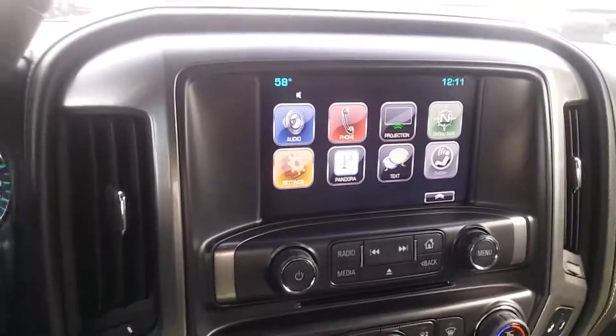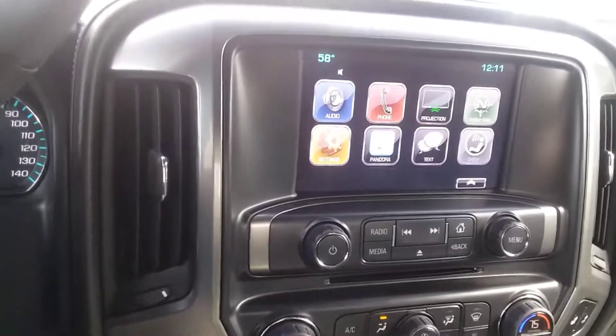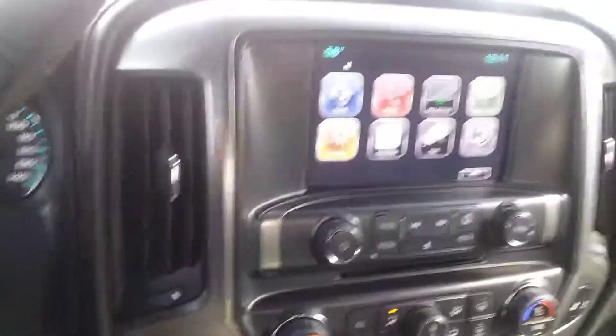It's got an 8-inch Infotainment Center. This is Randy Wright from Jimmy Britt Chevrolet — Steven, when you get this video give me a call at 706-453-2500.